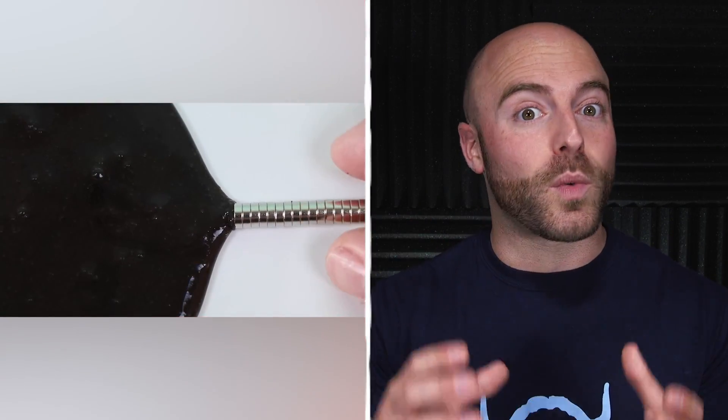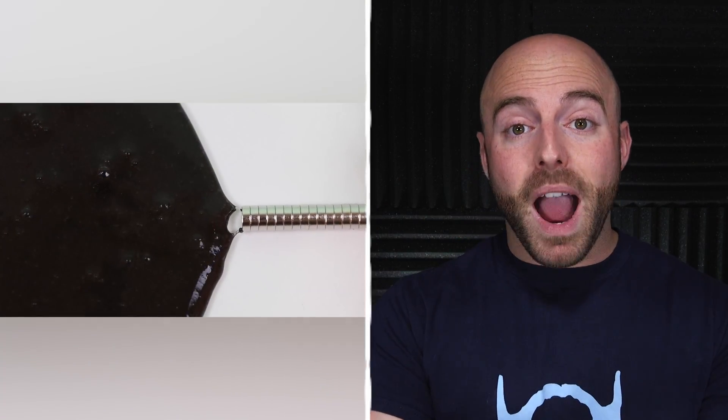The magnetic slime is most fun with powerful magnets, so try to have some on hand before performing your experiment. Also, keep in mind that your slime will only stay good until the iron fillings go rusty, so don't plan on storing it for a later date.